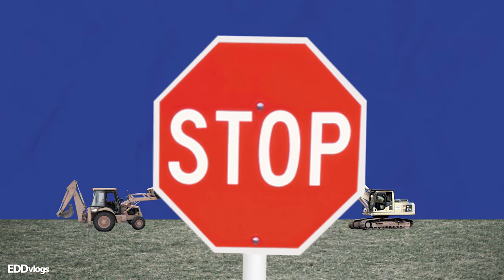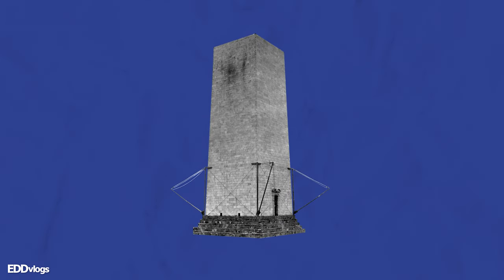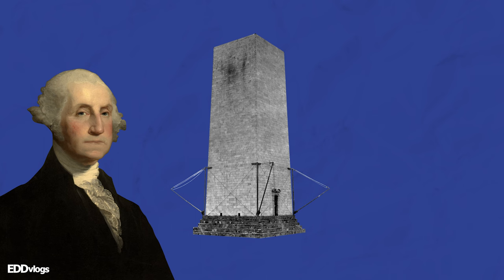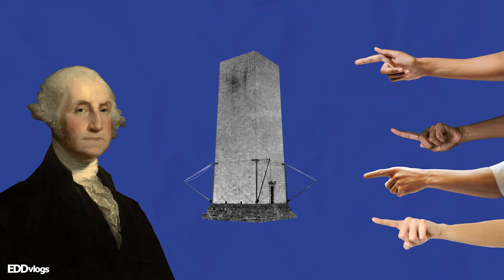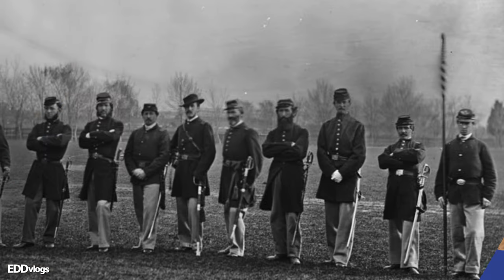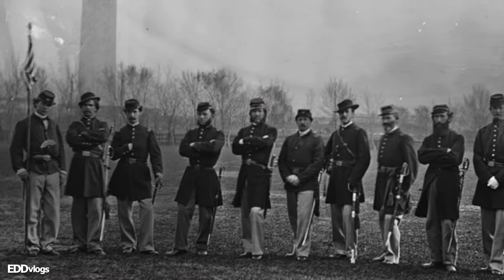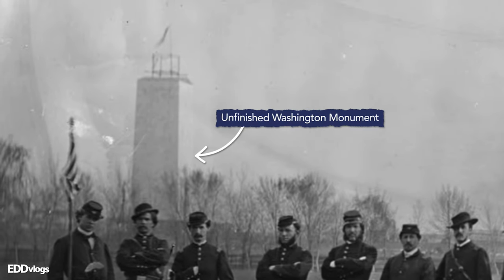First of all, there was a change in management. The new people in charge led the organization to bankruptcy, which meant that construction had to stop. For 20 years, the monument stood unfinished. Instead of being a symbol to honor George Washington, it was more of an embarrassment to the US in the eyes of the world. The second event that delayed construction was the Civil War. It was not until the Reconstruction period, after the Civil War, that attention could be paid to the project once again.